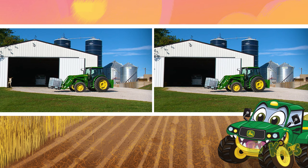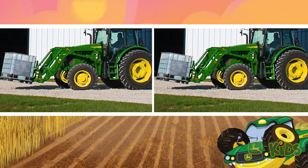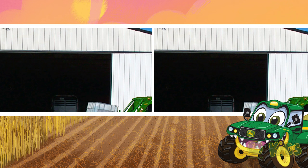Alright, what's different here? Let's see. Is it the tires? Nope, the tires are the same. Hmm, maybe there's something different about the barn. No, not the barn.